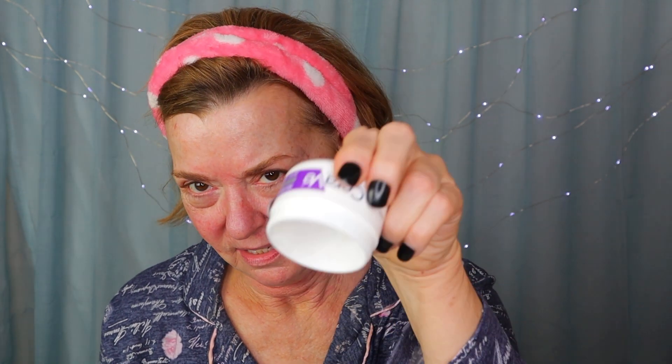The next step is my CeraVe Moisturizing Night Cream. I love this — it's a wonderfully rich emollient cream that comes in a jar. It's kind of thick so it doesn't fall out. I'll take about this much on my finger and rub that all over my face and down my neck.